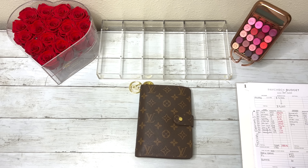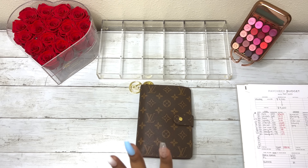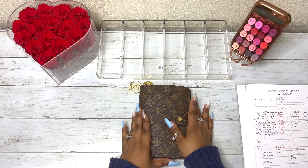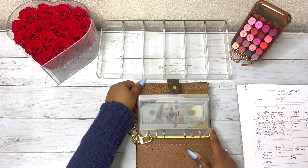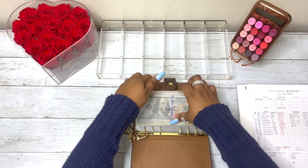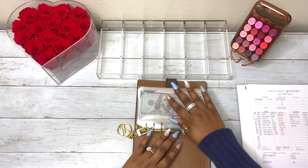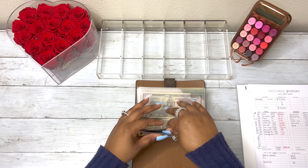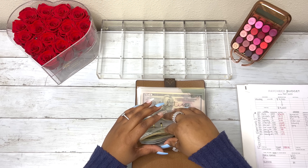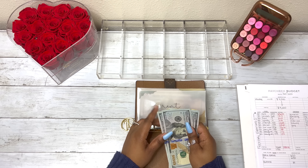I'm going to tell you guys when we get to that envelope — I will actually put a screenshot of what they said my bill was, and I am in awe. But let's go ahead and get started. So these are my beautiful envelopes that I love so much. Rent currently has $1,137 inside, and it actually came out to be $1,136.95.